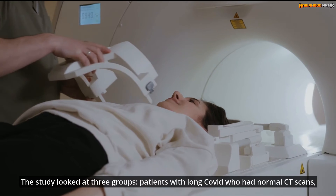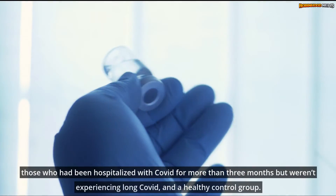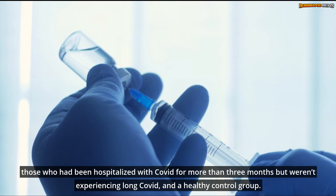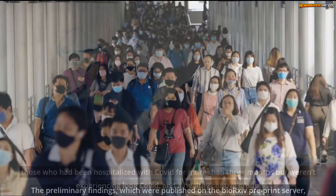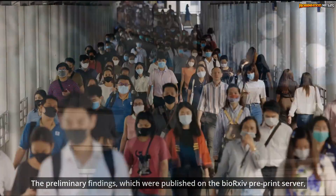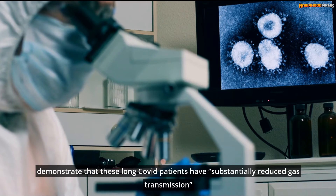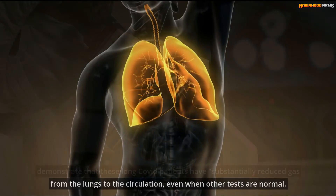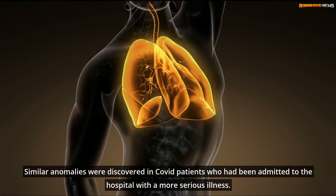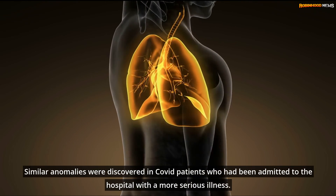The study looked at three groups: patients with long COVID who had normal CT scans, those who had been hospitalized with COVID for more than three months but weren't experiencing long COVID, and a healthy control group. The preliminary findings, published on the BioRxiv preprint server, demonstrate that these long COVID patients have substantially reduced gas transmission from the lungs to the circulation, even when other tests are normal. Similar anomalies were discovered in COVID patients who had been admitted to the hospital with a more serious illness.